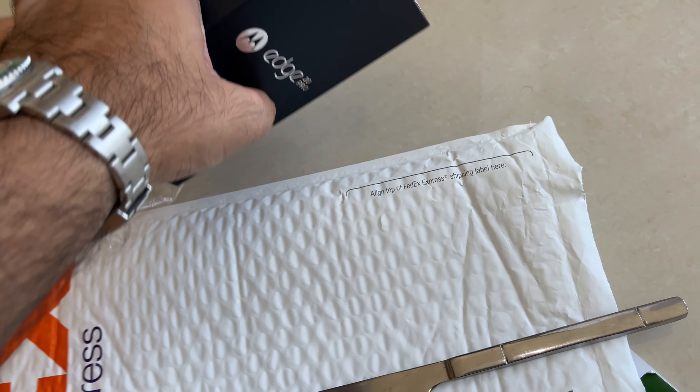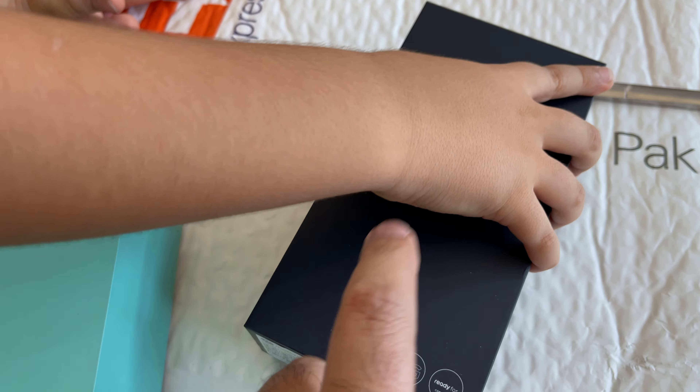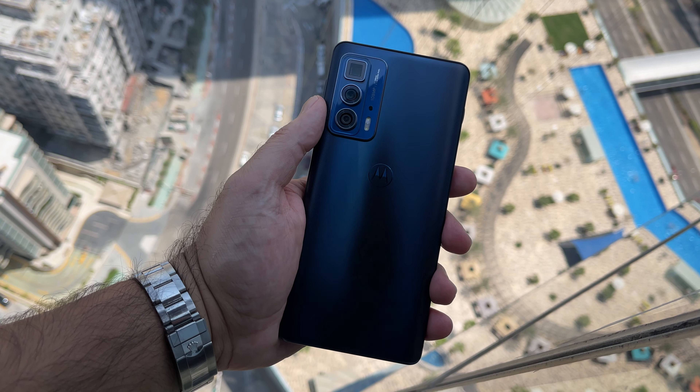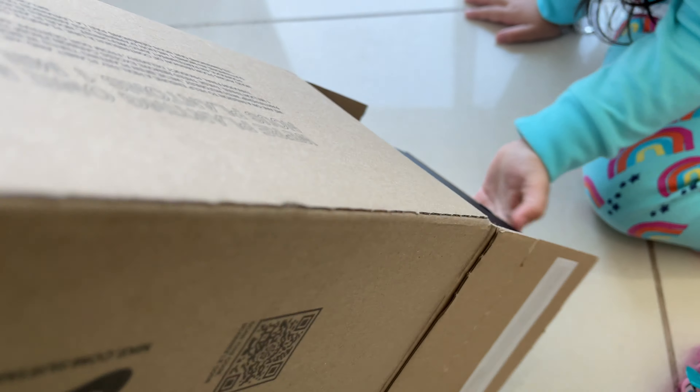This one might have already been opened to check because it came from the agency, but this is the new Moto Edge 20 Pro. For the purposes of being fair, I'm going to let both my kids help with unboxing. Okay, it's me now — the next box is this one, and this is actually for me.